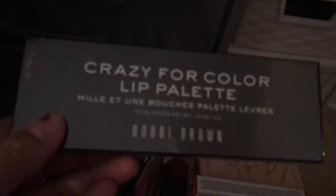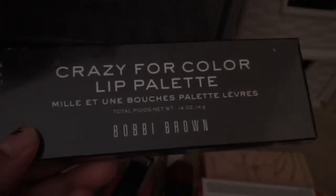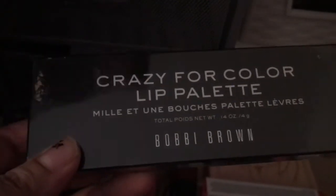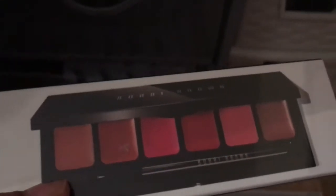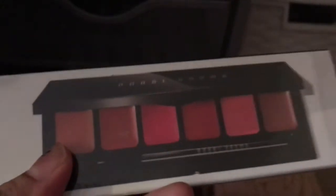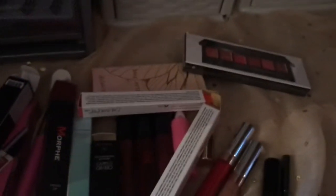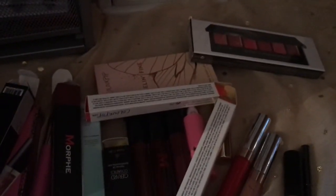I have this Bobbi Brown Crazy for Color lip palette. I don't really go for lip palettes but this was a Christmas edition, and I thought I'd try it out because I've never tried anything from Bobbi Brown. It's a really good way to try out their lipsticks. No one really talks about Bobbi Brown anymore — I know it was a really big deal back in the day.